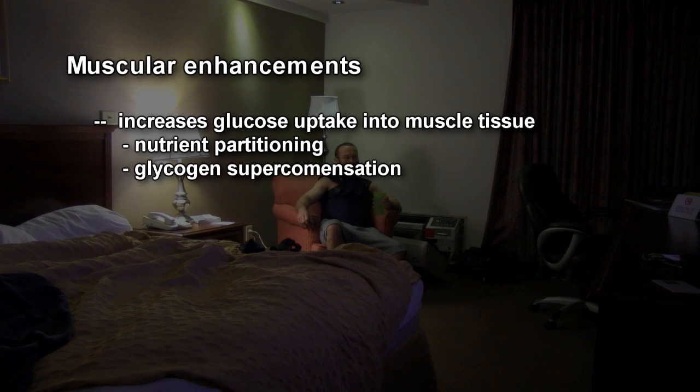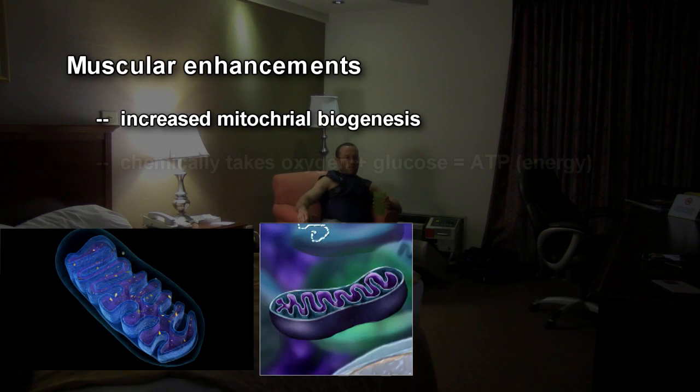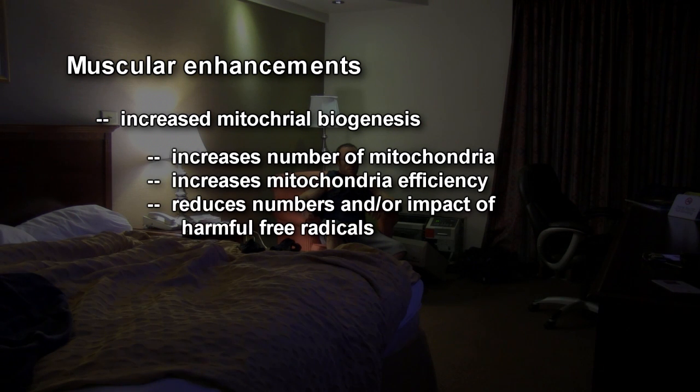Another huge benefit of adiponectin on muscles is that it increases mitochondrial biogenesis. Mitochondria are organelles within cells — they're basically power plants that burn fuel and produce energy. Adiponectin increases the number of mitochondria in muscles as well as their efficiency, and it can increase their hardiness and production of free radicals. There are also anti-disease and anti-cancer aspects to that as well.